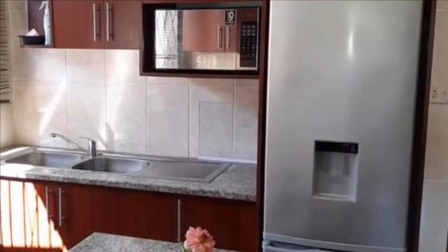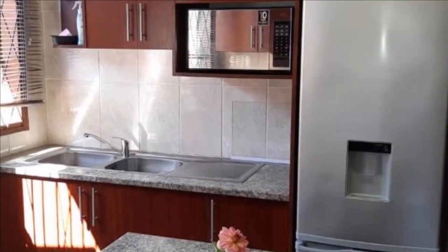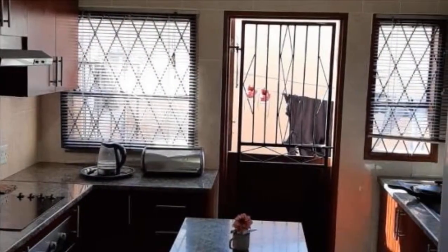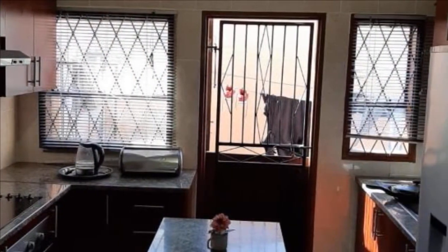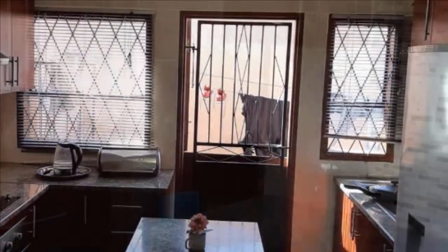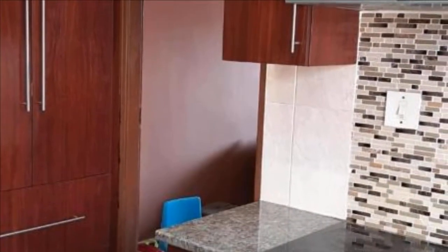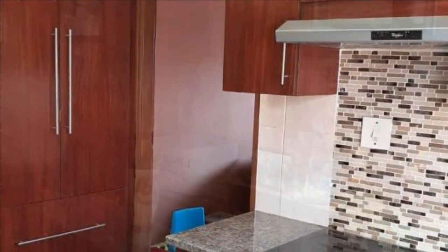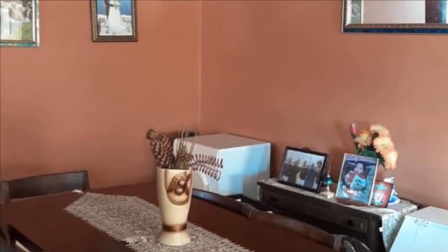Chazabarit International Property Group East London. This neat and spacious three-bedroom house with open-plan lounge, dining room and lovely kitchen. The main bedroom has an en-suite bathroom. Must be seen to be appreciated. Fully walled with single garage. For more information on this property or to arrange a viewing, please contact us.